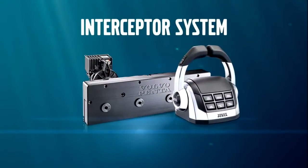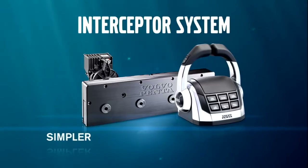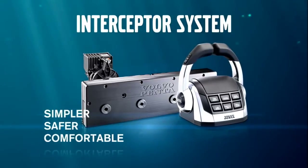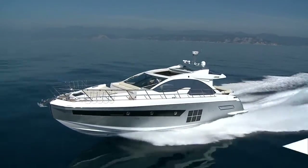The new Interceptor Trim System from Volvo Penta will make your boat driving a whole lot simpler, safer and more comfortable. It's fully automatic — just push the button to keep your boat's attitude constantly optimized.